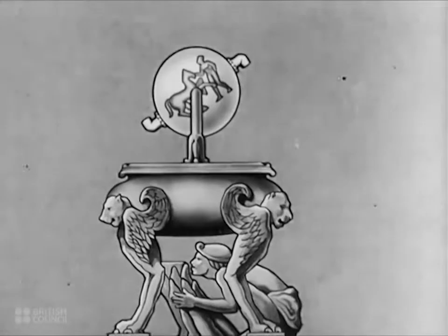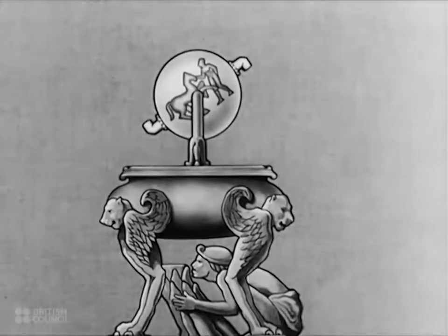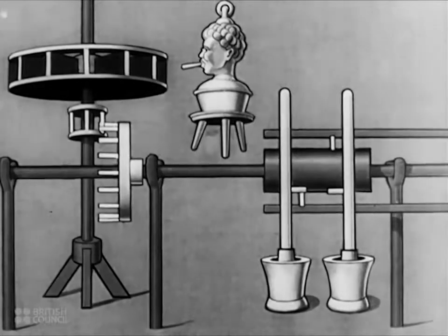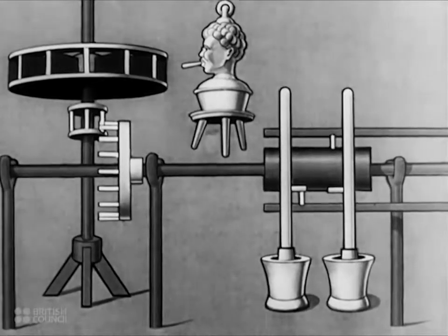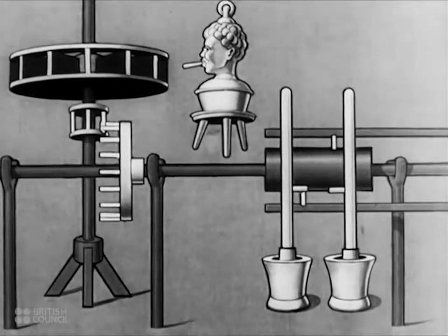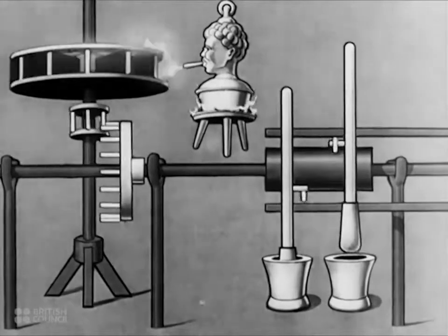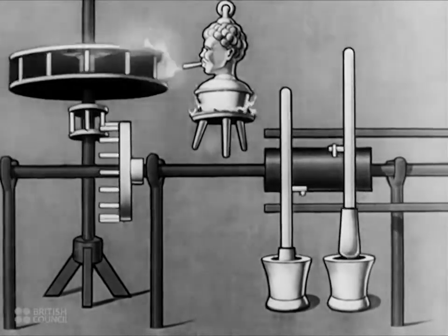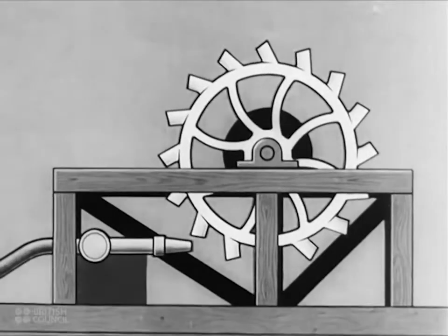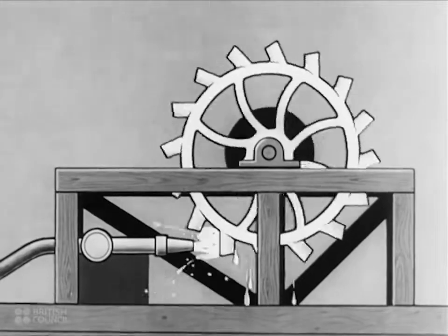Nothing much came of Hero's idea until it was revived in the 17th century by an Italian named Branca. His method was to arrange a jet of steam so that it revolved a veined wheel, very much like a modern water wheel. The Pelton wheel, for example, is a similar arrangement driven by a powerful jet of water — a simple method of turning the movement and energy of the water into a rotary motion.